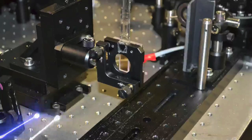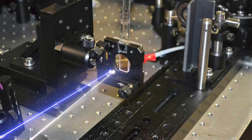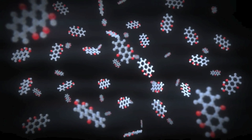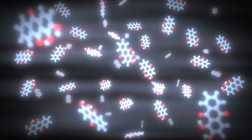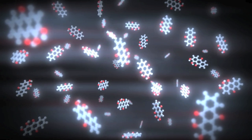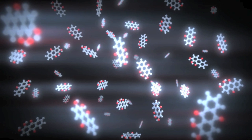The supercontinuum probe is then focused down into the sample, overlapping with the pump. The pump pulse arrives at the cuvette first and excites the molecules in the sample. After the sample is excited, molecules' extra energy will start to dissipate, and the number of excited molecules decays away.